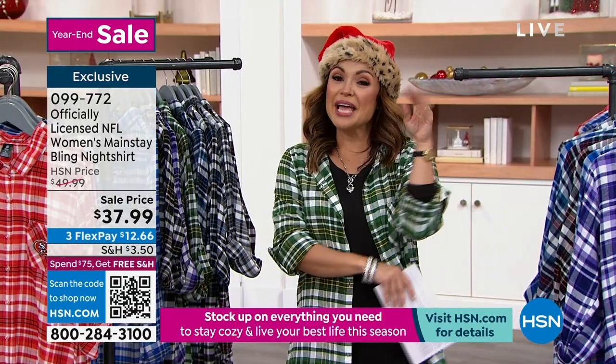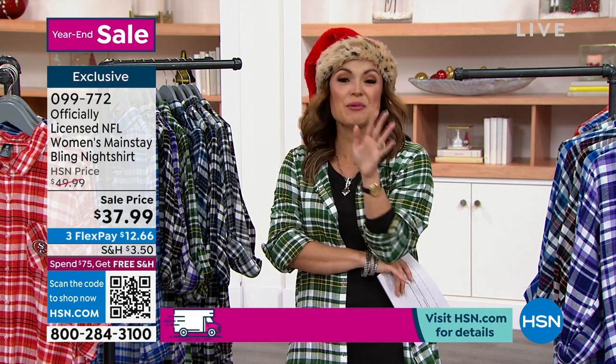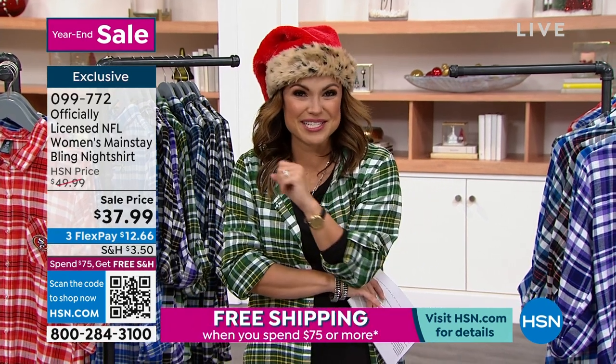We're going to let you get those orders in. Michelle's going to stick with us — we have a onesie coming up next. I can't wait for you to see it — it'll be right up after this.